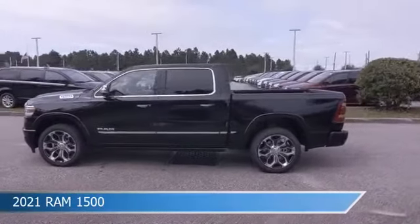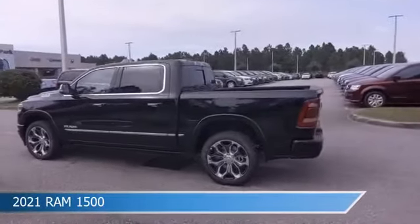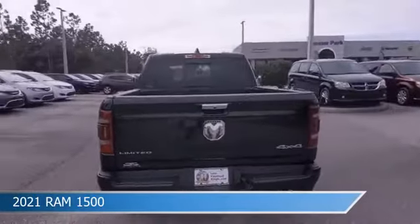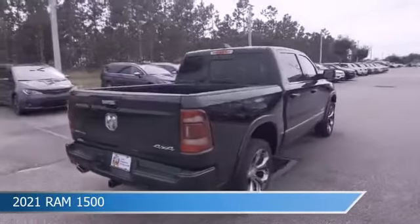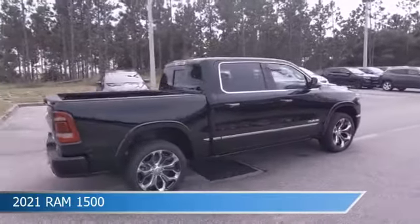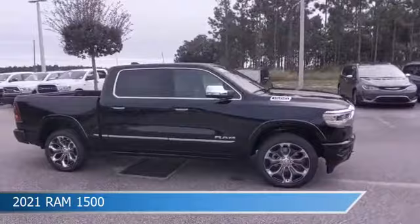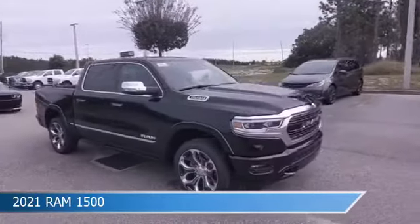Take a look at this 2021 Ram 1500, equipped with an automatic transmission in diamond black crystal pearl coat. This truck comes with some great features including adaptive cruise control, backup camera, adjustable pedals, alloy wheels, and more. Come in and check it out today.